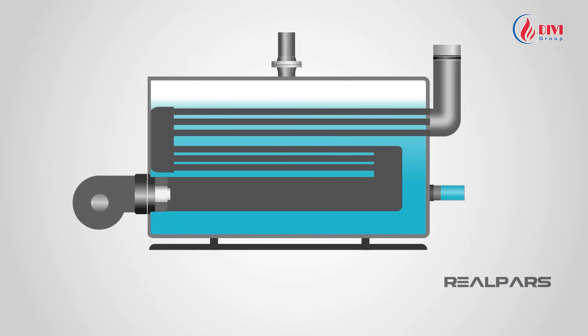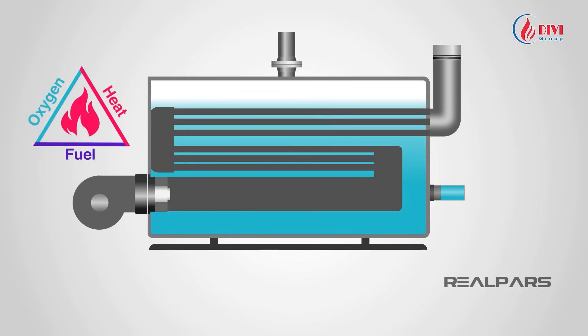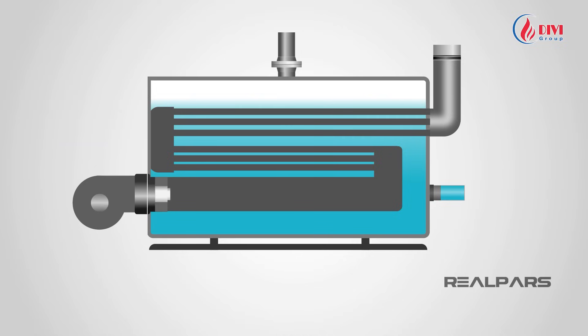To generate heat, three elements are required: fuel, oxygen, and ignition. By heating water in tubes, high-pressure steam is produced, releasing massive energy.